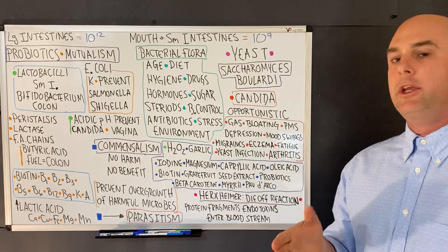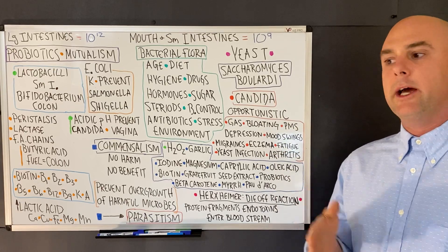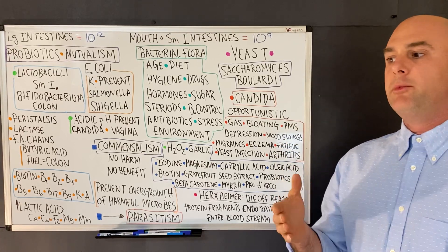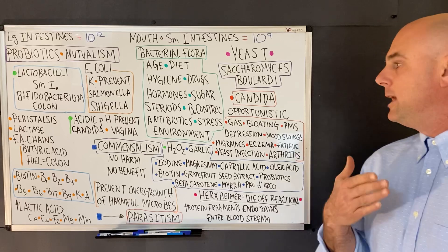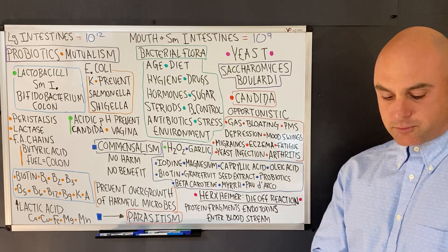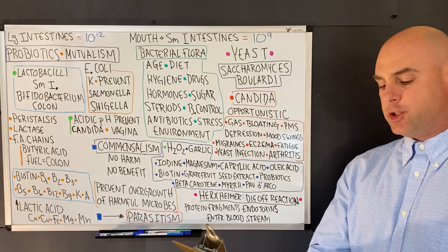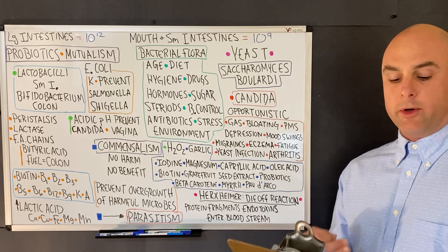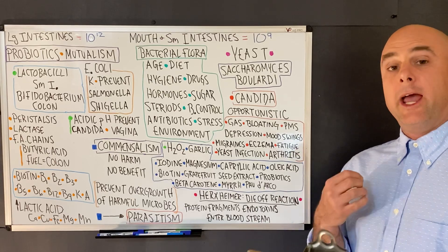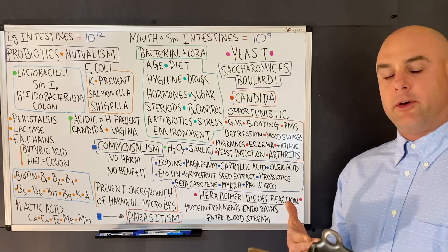If you are healthy, you are unlikely to suffer from a candida infection. However, if you become unhealthy, candida is likely to create an infection. Candida grows in the urinary tract, large intestines, rectum, and oral cavity.